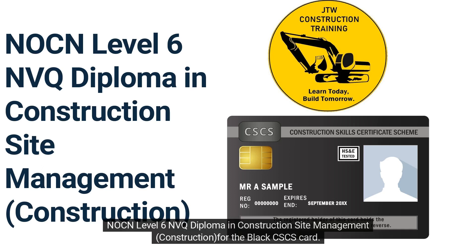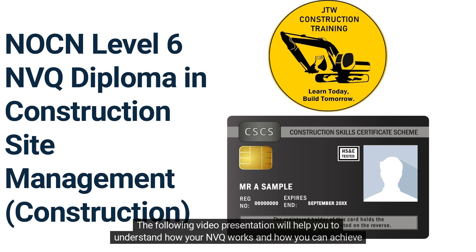NOCN Level 6 NVQ Diploma in Construction Site Management, Construction, for the Black CSCS card. The following video presentation will help you to understand how your NVQ works and how you can achieve a successful outcome.